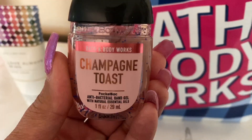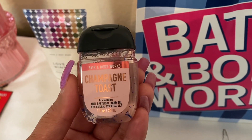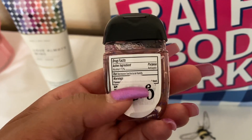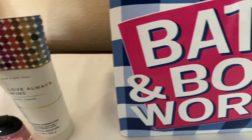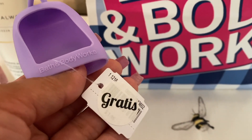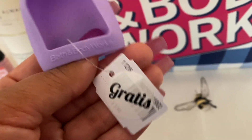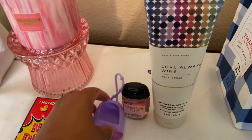We also got a pocket bac — we were able to choose from the core pocket bacs. I went with Champagne Toast. I actually like it, and if nothing else I could always gift it. Then we also got one of these — I chose the lilac purple color, love it. I already have a couple of the pink glittery ones so I didn't want to repeat. It says gratis on it. So those are the three gratis items we got this time around.